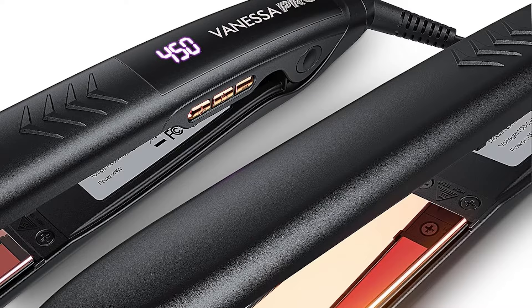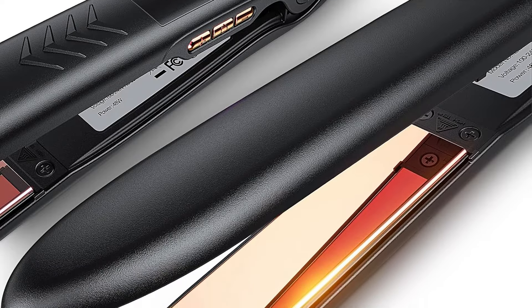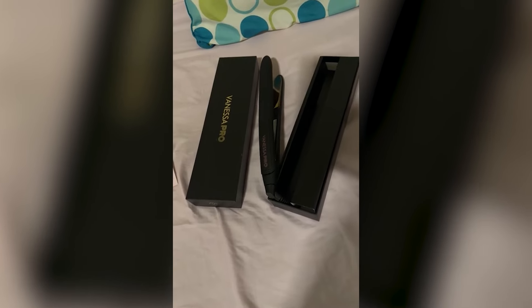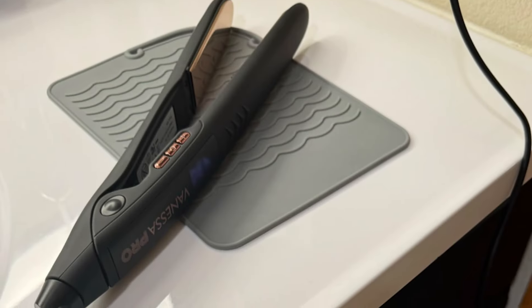The lightweight design makes it easy to handle, allowing for comfortable use and precision while styling. This flat iron is versatile, offering the ability to create various hairstyles from sleek straight looks to beautiful curls. The ability to seamlessly transition between styles adds to its appeal, catering to different hair preferences.